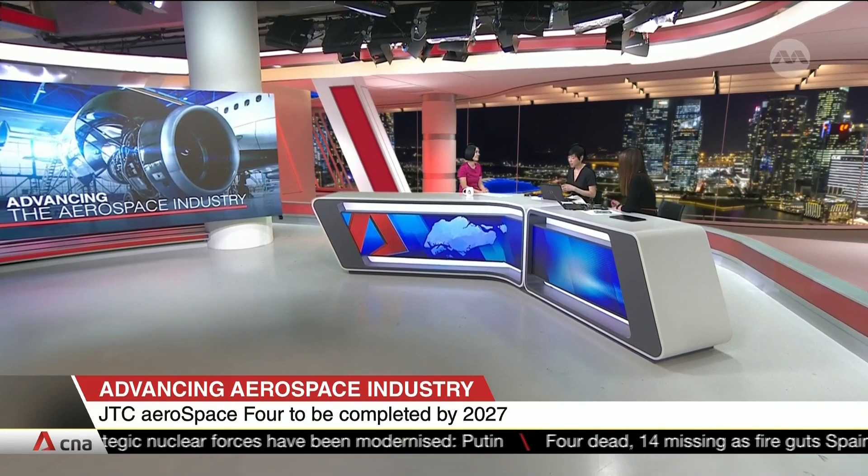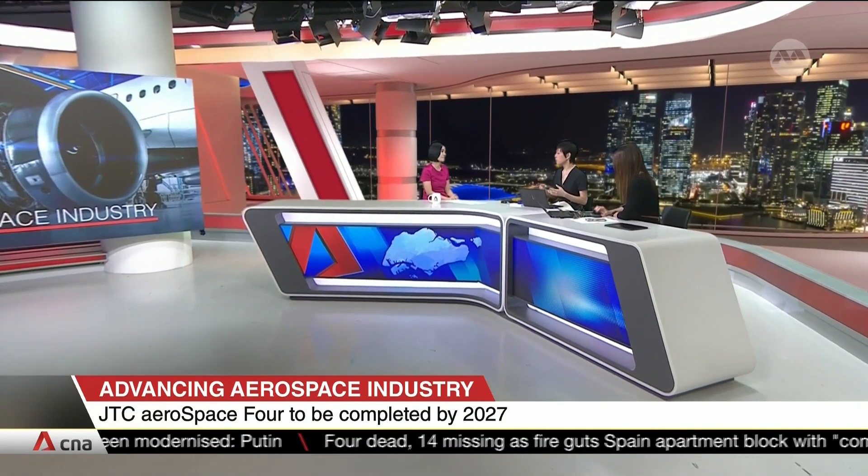Of course, we're talking about JTC Aerospace 4 in Seletar. Just the obvious facts: 11,000 more square metres of space, 25% more standard factory units. But beyond the numbers, what will be going into this space that will make it so different?